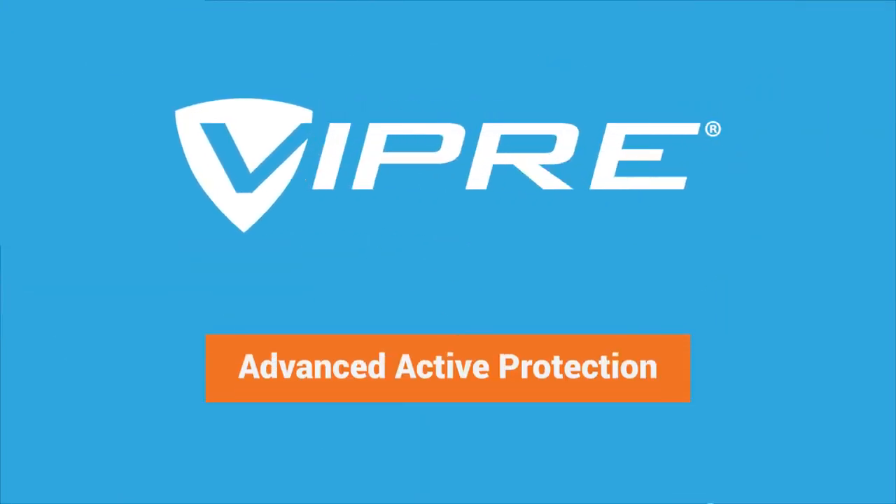Viper's advanced active protection sets it apart from basic antivirus, which simply isn't good enough anymore. But how does it work?